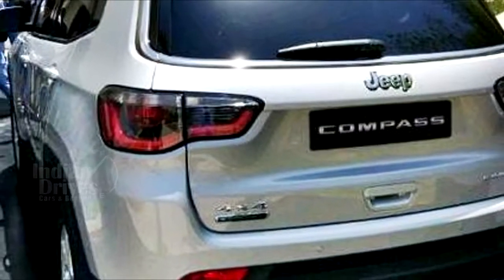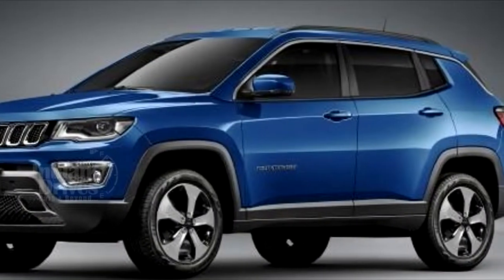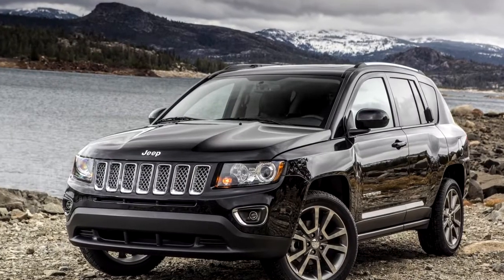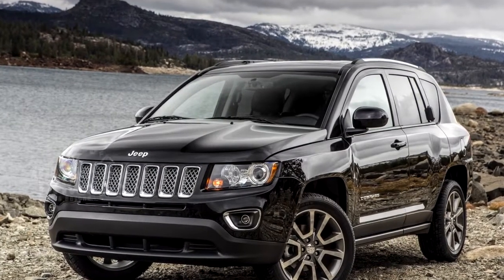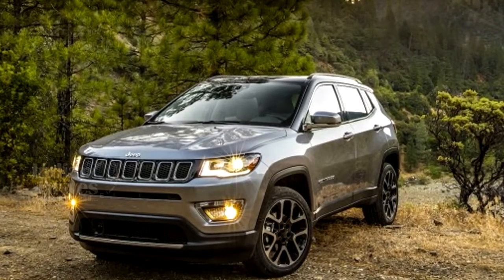The Jeep Compass is built on the company's small-wide 4x4 architecture, shared with the Renegade, while the design influence for the exterior and interior comes from the bigger Grand Cherokee. The iconic Jeep styling is present but now gets a modern touch.